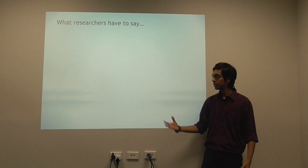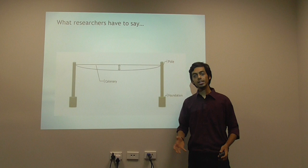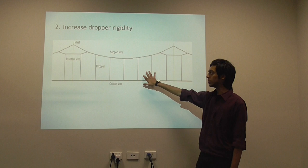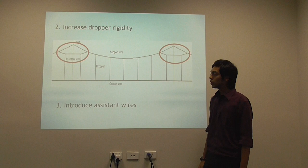There are some experiments that researchers have been doing for a very long time. Here are some of the solutions they have suggested. In a typical catenary system, due to weight, the catenary tends to sag — and sagging results in pantograph contact breaking. The obvious solution is to increase catenary stiffness, but that results in physical damage to the pantograph. We can also increase stiffness by adding droppers or assistant wires, but all these systems tend to be more expensive than the original system.